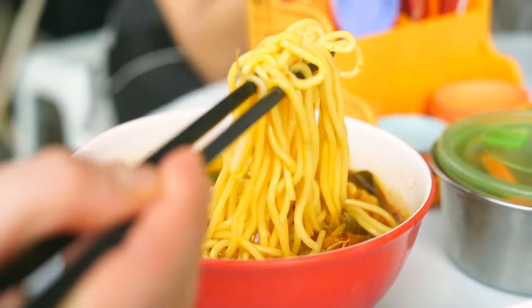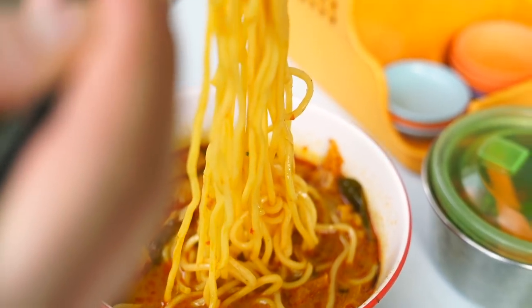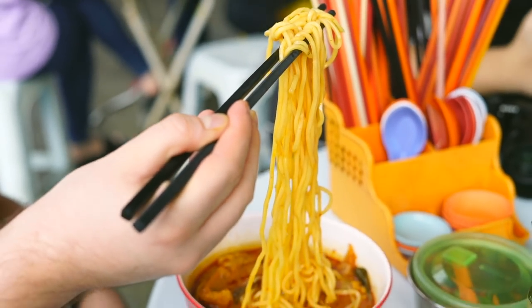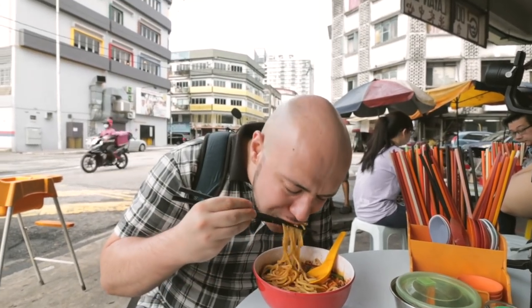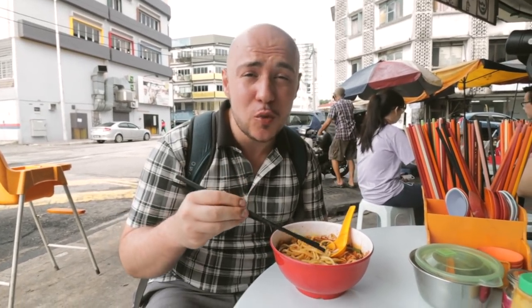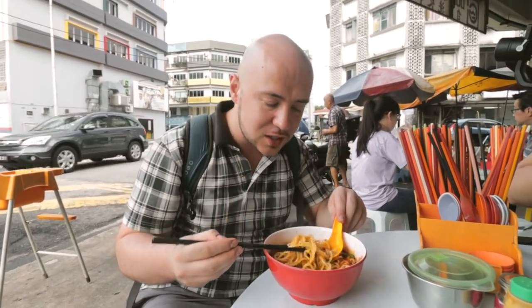The cockles have that beautiful briny, oyster-like flavor — I just love cockles. You could make a whole bowl of curry mee cockles and be happy. But time to try the noodles. We got our nice yellow noodle right here. I do love the yellow noodle in here — it goes so perfectly with this broth. It's a nice texture, cooked perfectly, not too firm, not soft, kind of a slight al dente texture. This curry mee is excellent. It's just as good as we remember it from three months ago.